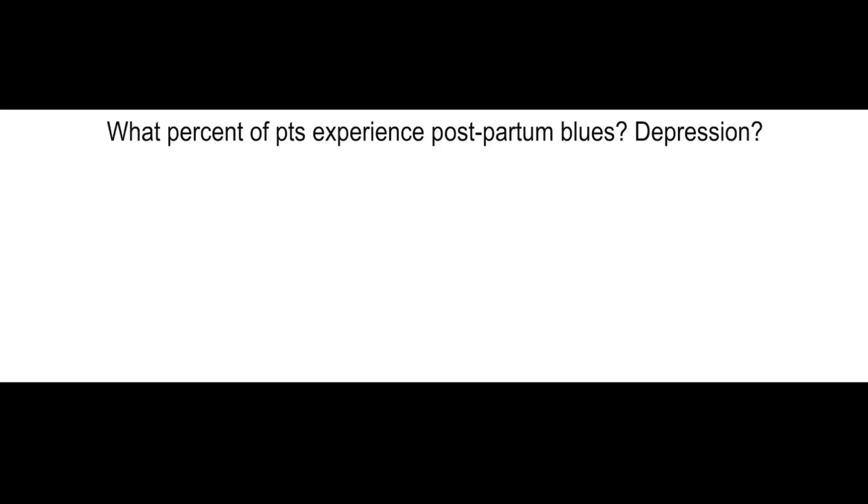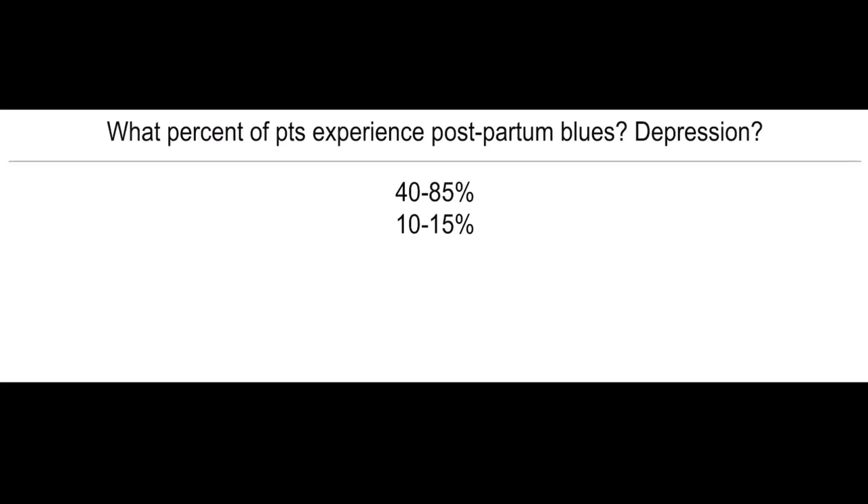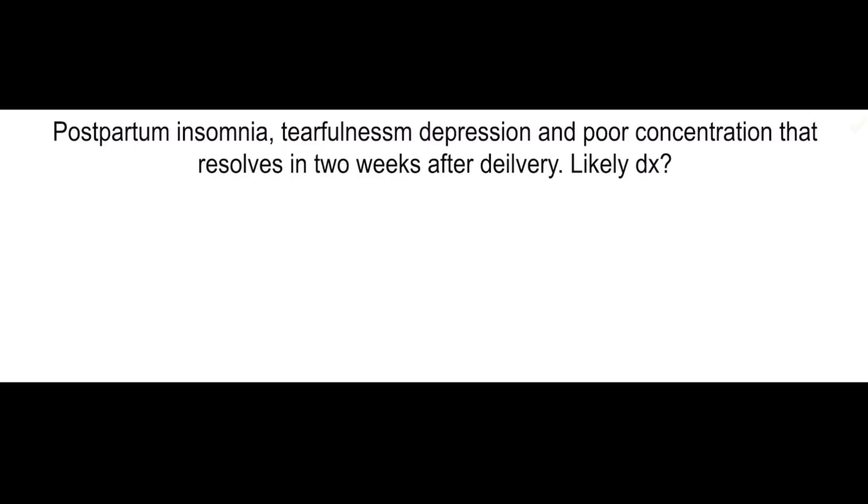What percent of patients experience postpartum blues or depression? 40 to 85% of patients will experience postpartum blues, and 10 to 15% of patients will experience depression. What type of acid-base state is present in pregnancy and why? Compensated respiratory alkalosis because of hyperventilation.